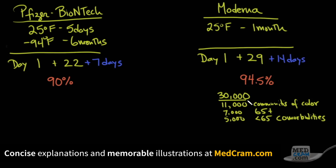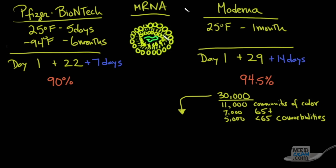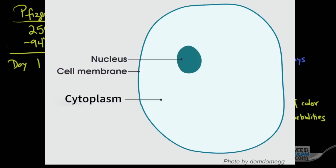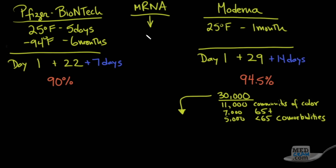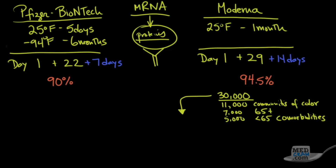They enrolled 30,000 subjects — half got placebo and half got the two-injection vaccine. This vaccine works similarly to the Pfizer-BioNTech vaccine in that it is an mRNA vaccine. The mRNA is encapsulated in a lipid bilayer, injected into the body, merges with specific cells, and the messenger RNA is released into the cytoplasm — not the nucleus. There, it interacts with ribosomes and is translated into proteins, which are immunogenic and cause antibodies to form, as well as a T cell response.